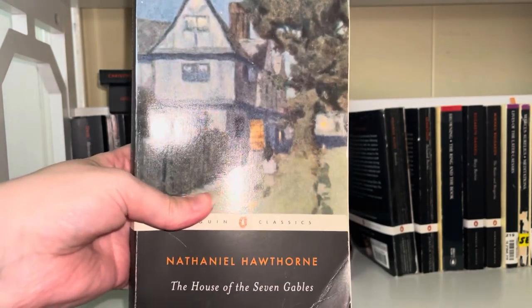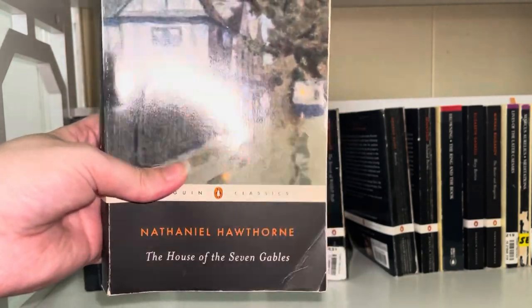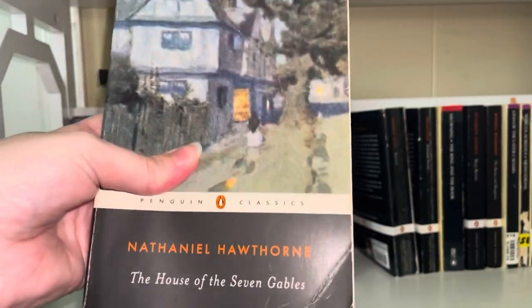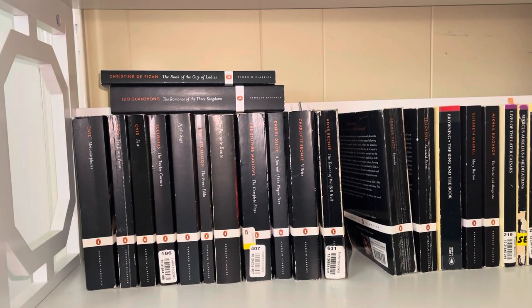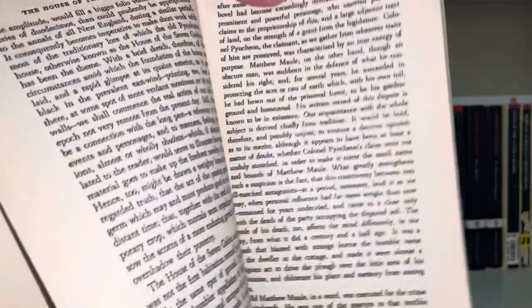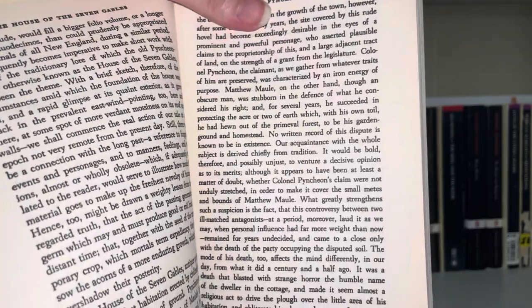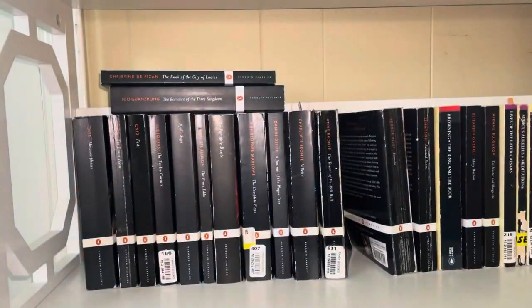The House of the Seven Gables by Nathaniel Hawthorne — I'm going to get rid of this because I want my Nathaniel Hawthorne collection to be the Oxford World's Classics edition. I actually haven't read this one, but I'd be happier having all of his works in the same edition. This also has other people's annotations in it and an older blurred font typeface, where they clearly just copied an older edition of the book. I don't care for that, so I'm going to get rid of this one.